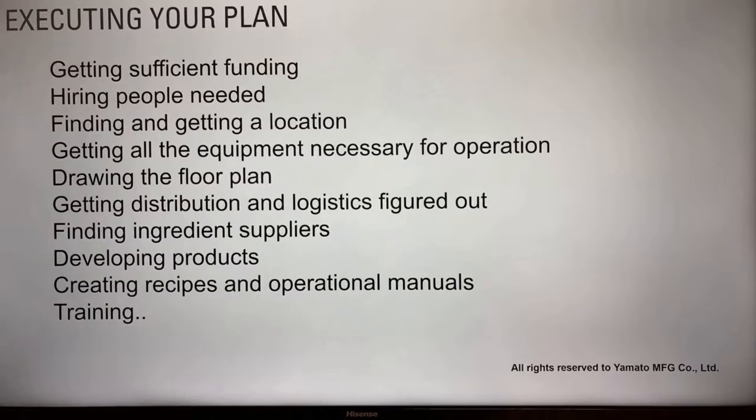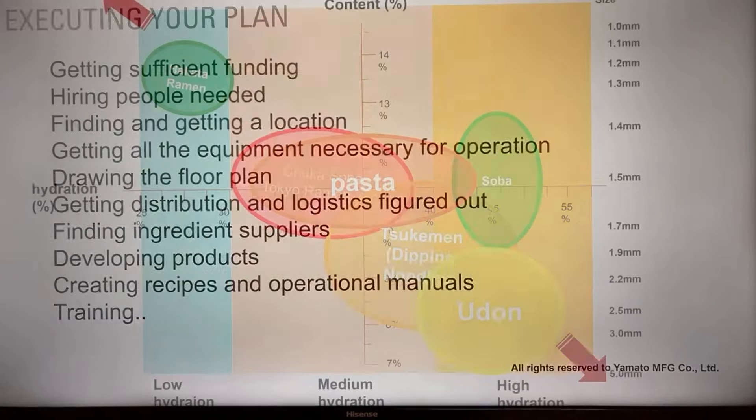What we at Emato can help you with most is developing products — your own craft noodles, soups, toppings, and side dishes. When developing your craft noodles, it's always good to start with this chart, which maps different types of noodles and dough products. You may be able to feel the noodle texture of different types just by looking at it. We've covered this chart many times in previous videos, so check those out if you're curious.